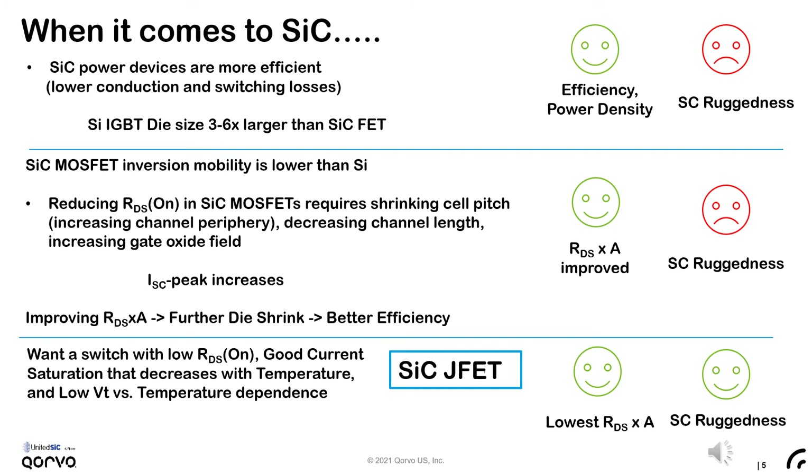Let's look specifically at silicon carbide MOSFETs. We know that their inversion mobility is relatively poor and their channel resistance is higher than that of silicon. The consequence is that in order to reduce on-resistance, MOSFETs require shrinking cell pitch using shorter channels and increasing the gate oxide field. These factors tend to increase peak short-circuit current and increase the risk of gate oxide rupture during the fault. So, reducing the RDS(on) per unit area for further die shrink, better efficiency, and lower cost comes at the expense of short-circuit ruggedness.